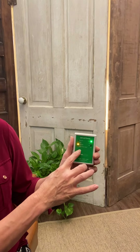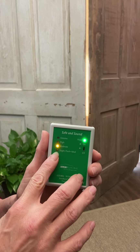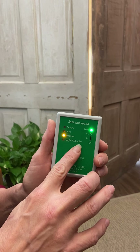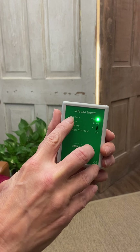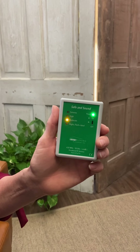This is called the Safe and Sound. It has four settings. If it's flashing green, you're only getting a slight amount — that's where you want it to be. Yellow is moderate, red is high, dark red is extreme, and if it's flashing it's really extreme.